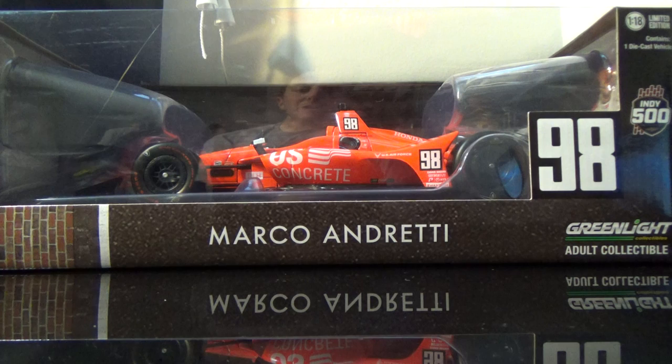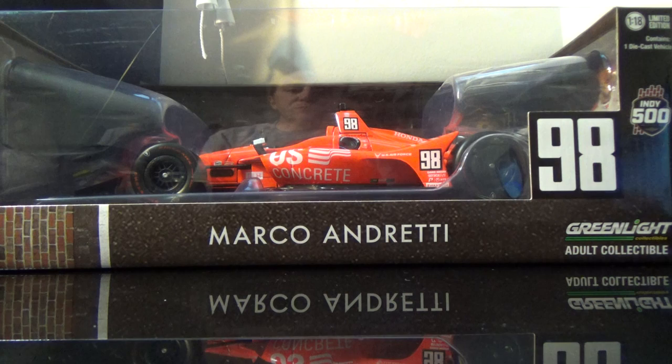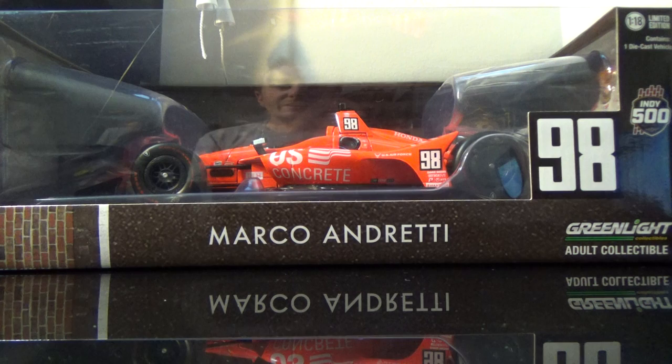I got the 1:64 from the Mario Andretti store at the F1 garage gift shops because during the month of May, they opened up the old F1 garages and they put a gift shop inside of it. And I picked up the Marco Andretti car from the Mario Andretti store gift shop in that garage stall.